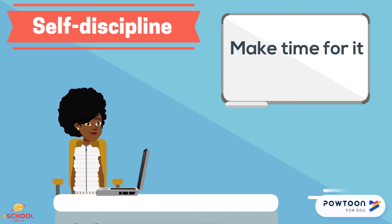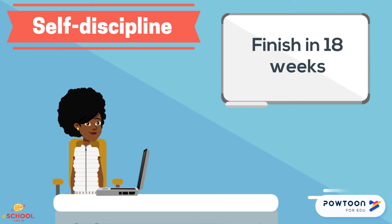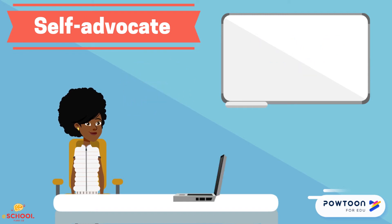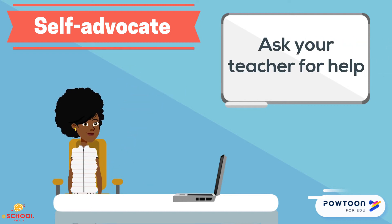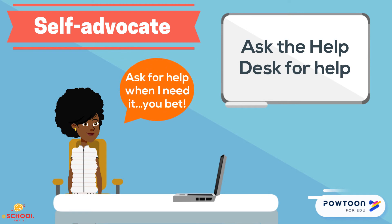Show self-discipline by making time in your life to work on your eSchool course, working consistently throughout the course — don't take long breaks from it — and meeting your self-set deadlines so you're finished within 18 weeks. Be willing to self-advocate; in other words, speak up for yourself by communicating with your teacher when you need help with an assignment or learning task, and communicating with the help desk when you need technical assistance.